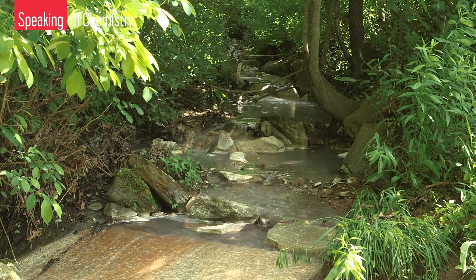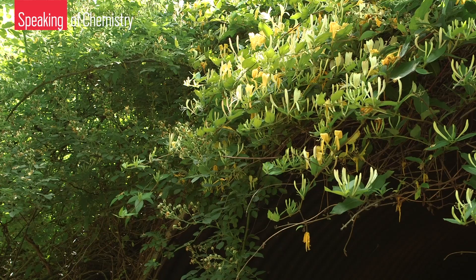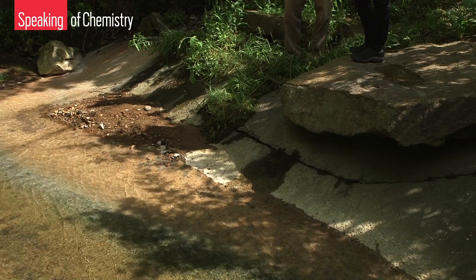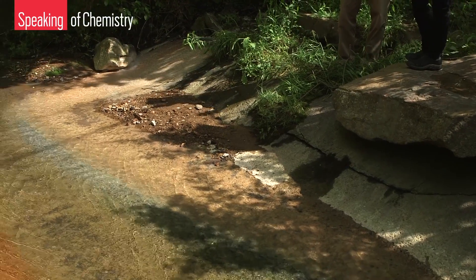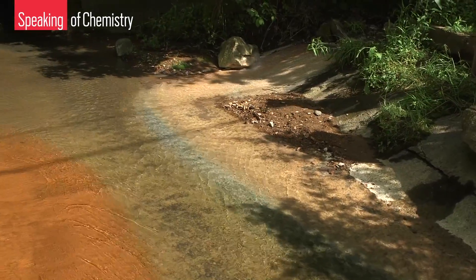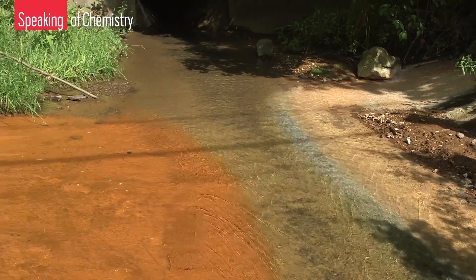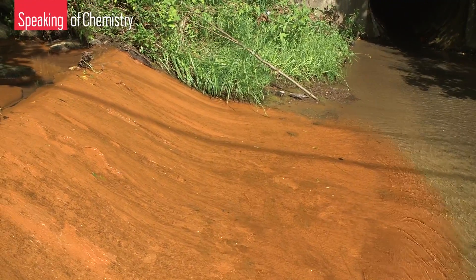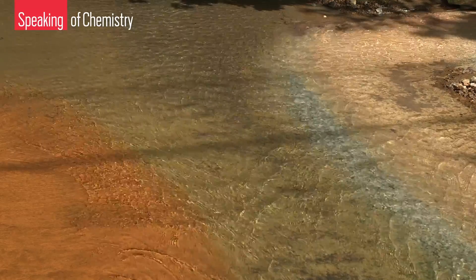This is West Run, a slow-moving creek lined with honeysuckle and wild rose that meanders through the mountains of West Virginia. The tranquil scene near Morgantown is almost picture-perfect, but look carefully at the color of the sediment that lies beneath the water — fire orange on one side, milky white on the other.